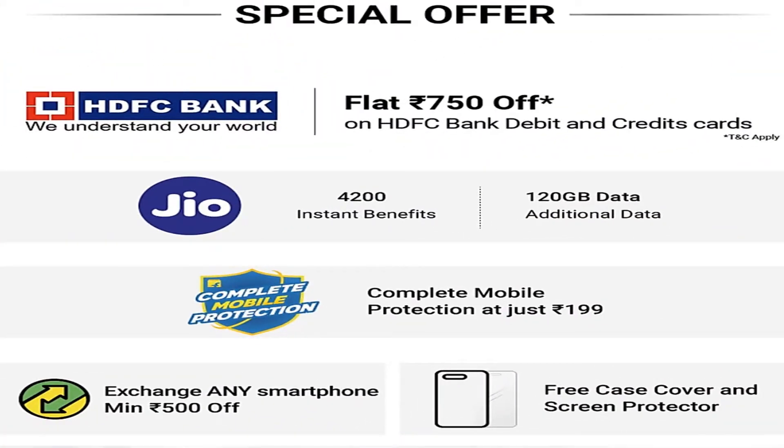For September, to get Realme 2, the Flipkart sale starts. HDF bank debit card offers are available. Check the Flipkart link in the description.